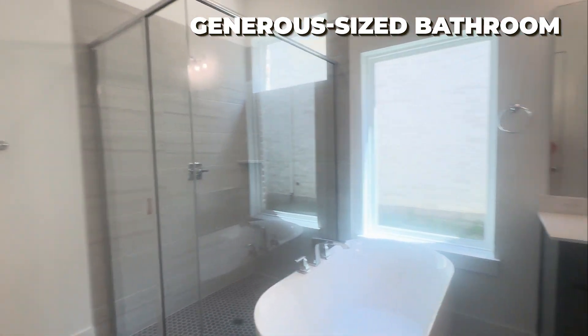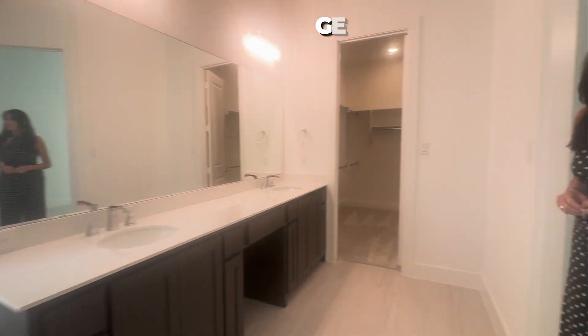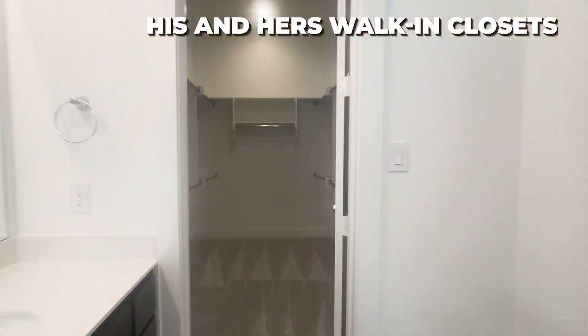Shower, tub, dual seats, and another closet. Perfect to be able to have a lot of shoes.